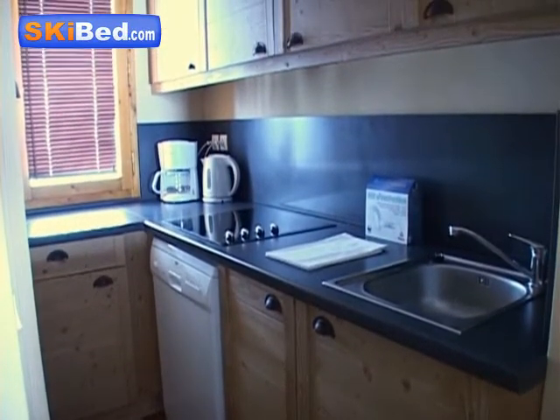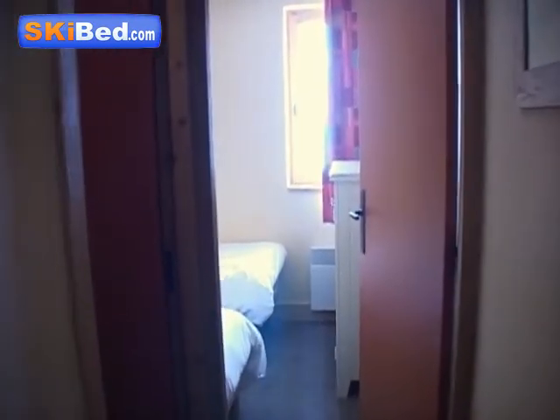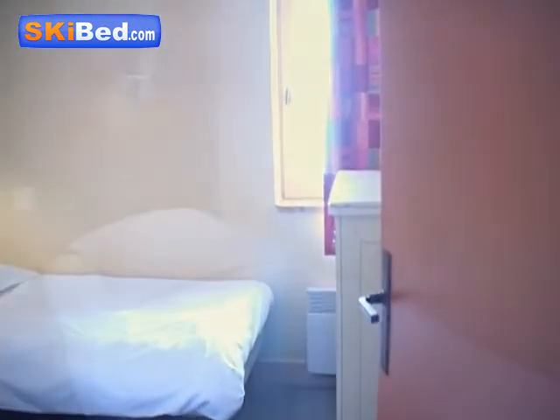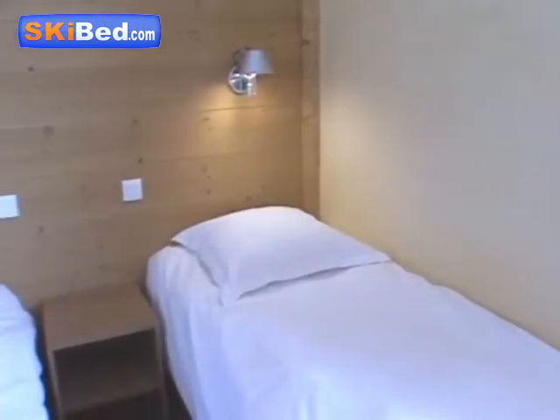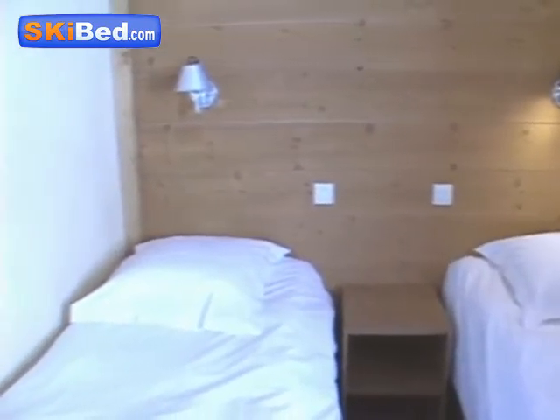Every apartment has a fully equipped kitchen corner with four ceramic hobs, fridge, microwave grill, dishwasher, electric coffee machine and kettle. Bed and bath clothes, cleaning products, television and end of stay clean are included in the rental.